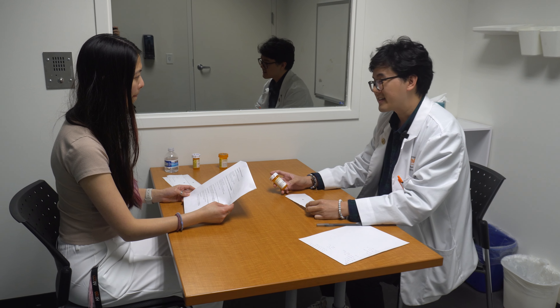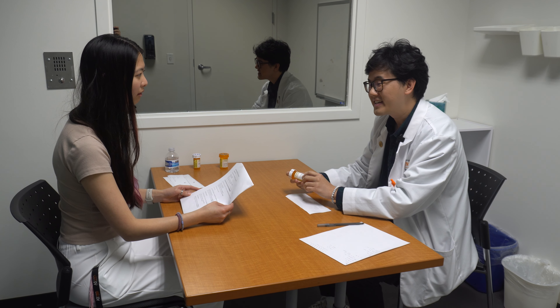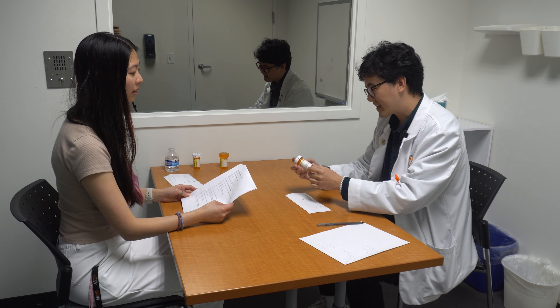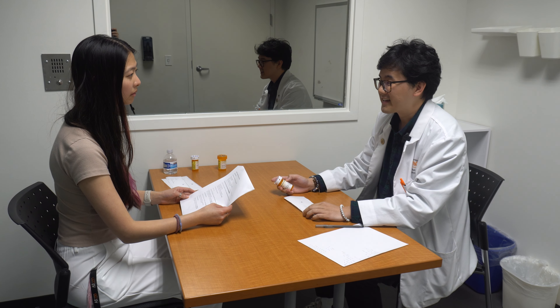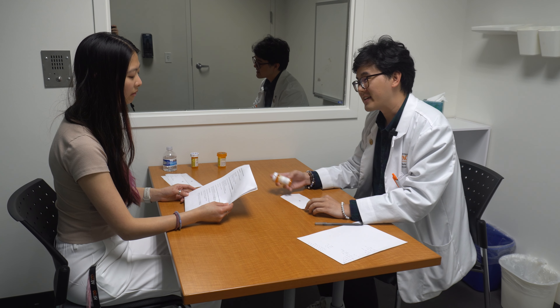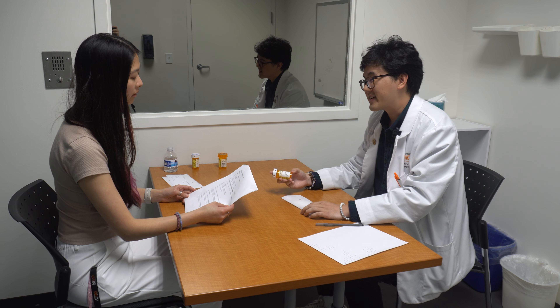And how did your doctor tell you to take this medication? I guess once a day. Yeah, that's correct. You'll be taking it once a day. Any time of the day is okay — just make sure that you take it at the same time every day. And with or without food is also okay.